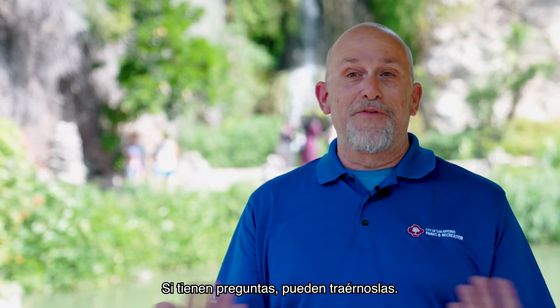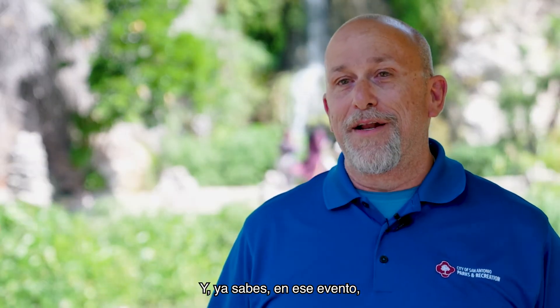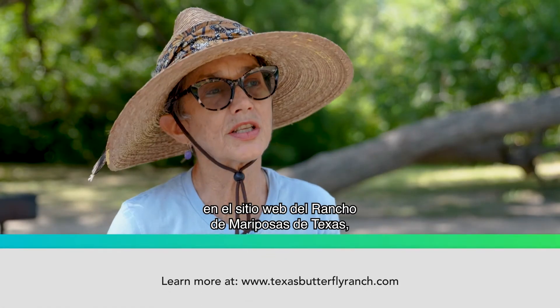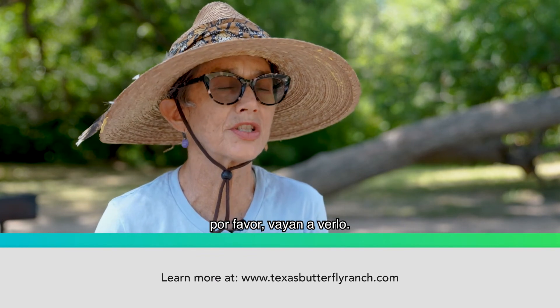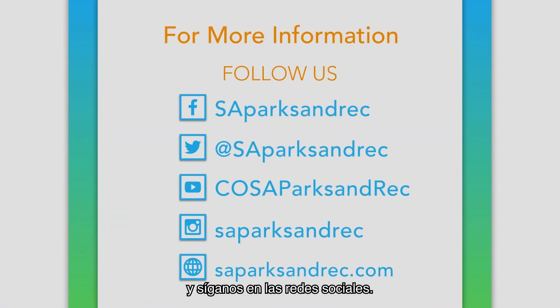We also have one-on-one time, so if you have questions you can bring them to us. We'll have professional staff there to answer your questions — it's a great event to come to. You can find more information at the Texas Butterfly Ranch website, texasbutterflyranch.com. There's a whole festival page there, so please check it out and we hope to see you there. For more information, visit our website and follow us on social media.